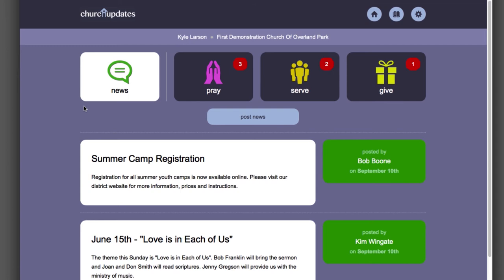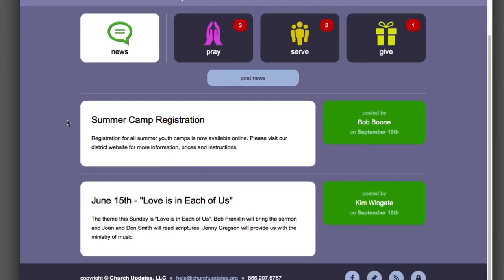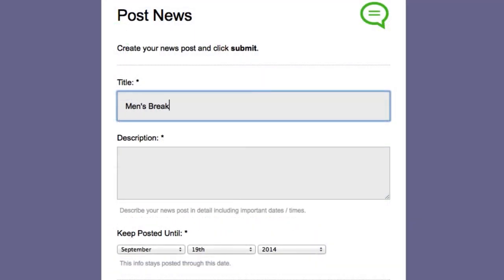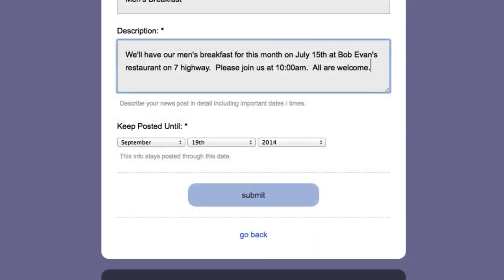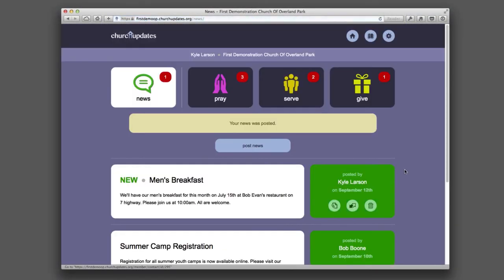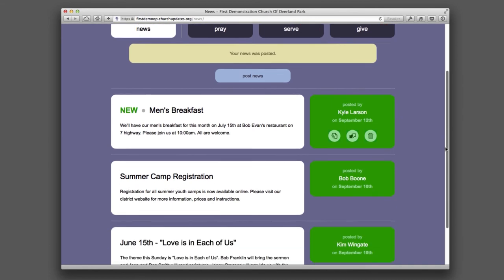There has never been an easier or more effective method for keeping your members informed about news and activities in your congregation. Just type a message into a simple online form and click Submit. Your message is then delivered to the entire congregation.